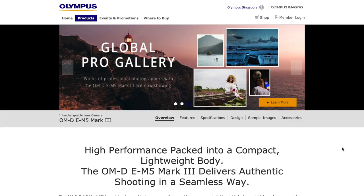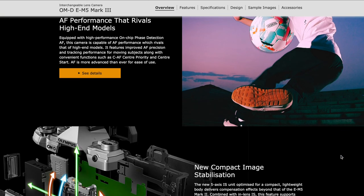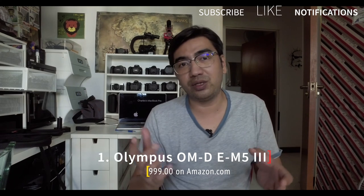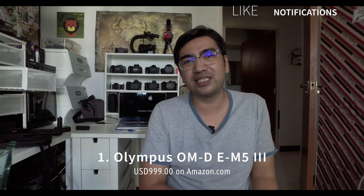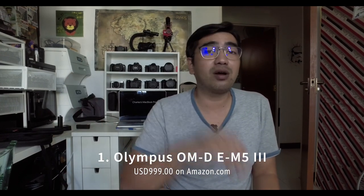Coming in at number one, also at $999, is the Olympus OM-D E-M5 Mark III. We all know Olympus is no longer around, but this is a really good high-end camera — 4K 30, 1080p 120, five-axis in-body image stabilization, 20 megapixels, launched in 2019. It may not be ideal for photography at only 20 megapixels, and as a micro four-thirds system it's not the best in low light, but it fits the criteria: shoots 1080p 120 and costs under $1,000 body only.